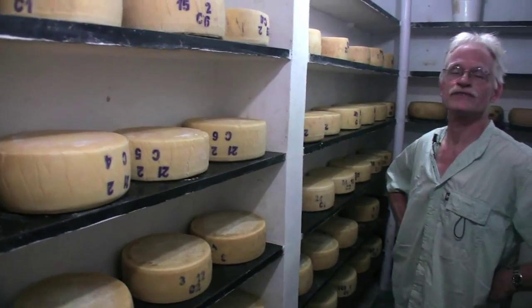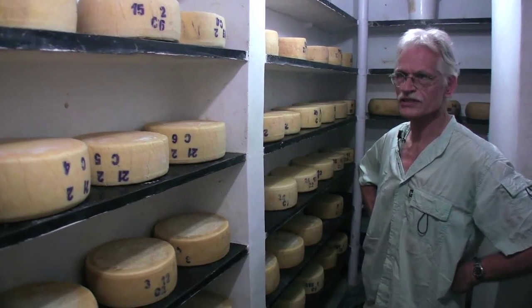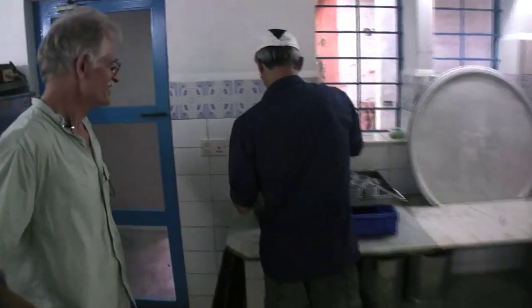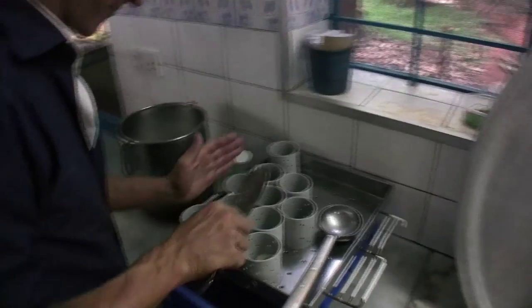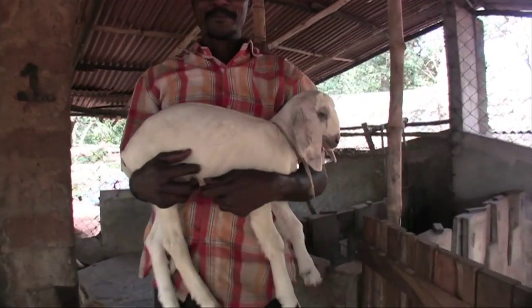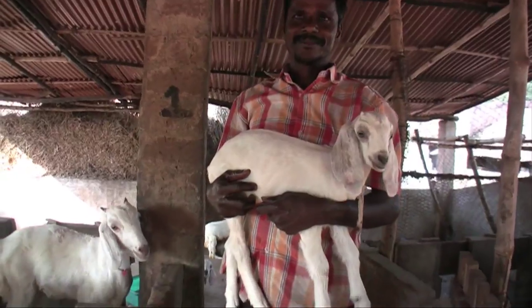We make cheeses like gorgonzola, feta, and mozzarella, which are all well-known cheeses in Europe. Denis right now is molding our goat cheese — we have a small production of goat cheese. Those are happy goats!